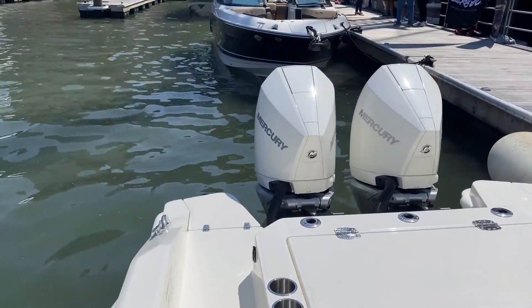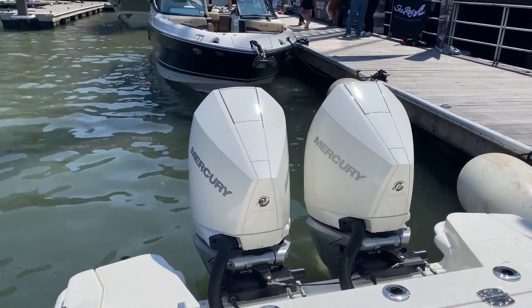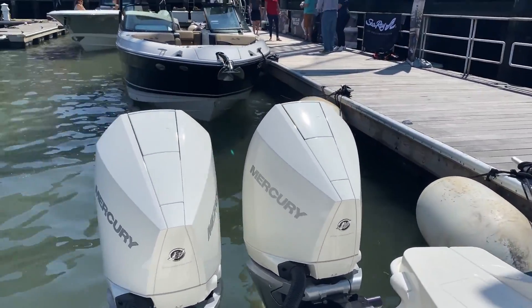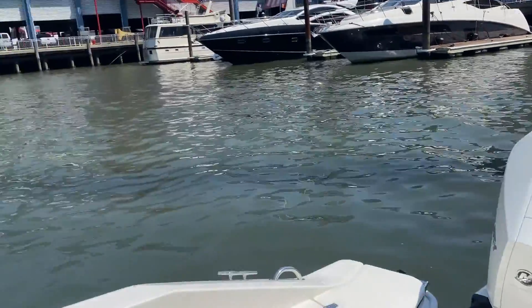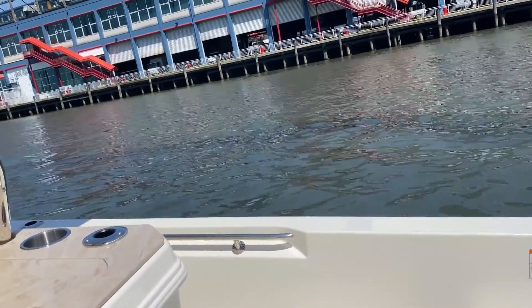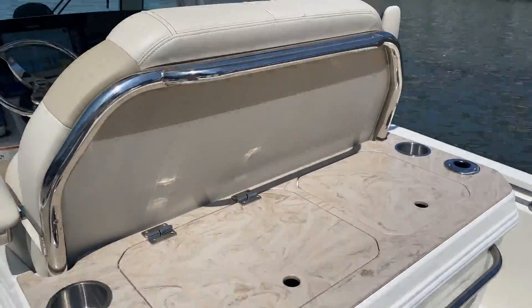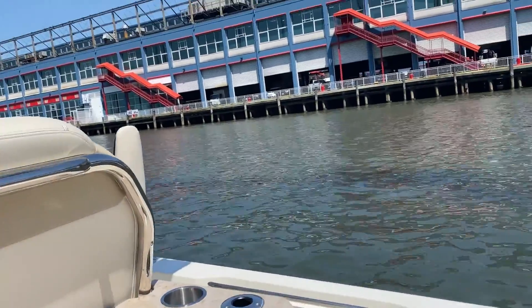Versatility starts back here with the engine options — a number of different options. We have the twin 300 Mercurys that allow you to have the joystick maneuvering. Another cool thing with this boat is that this model is equipped with the Sea Keeper 1. Amazing how Sea Keeper is getting on these smaller and smaller boats.